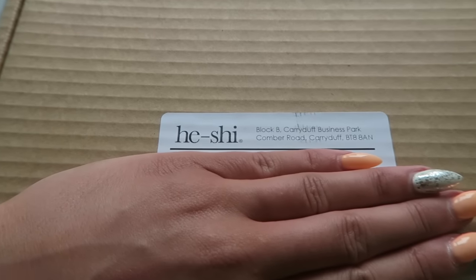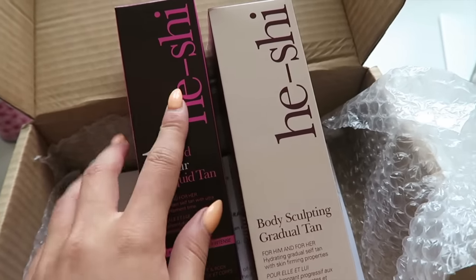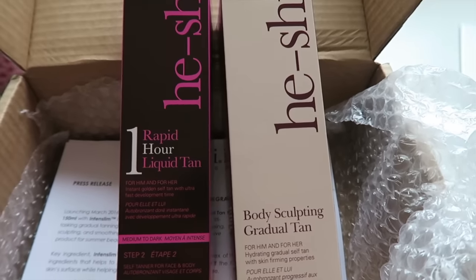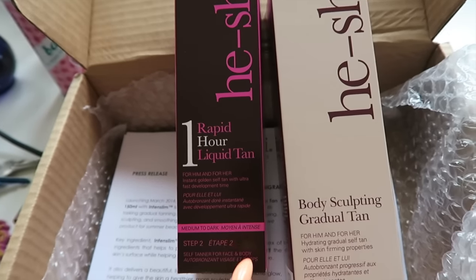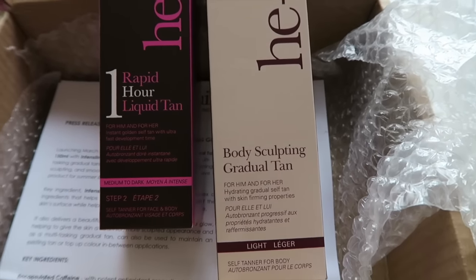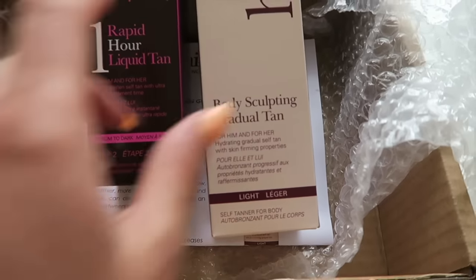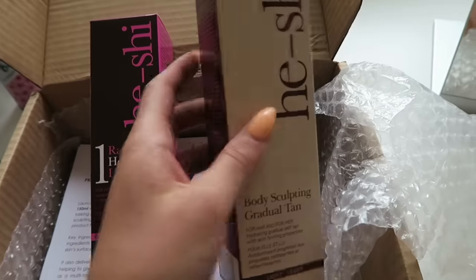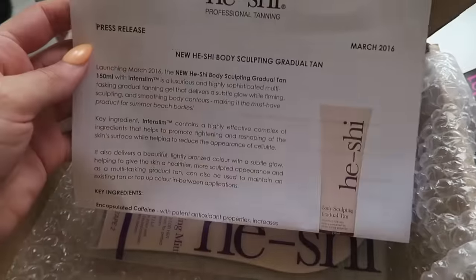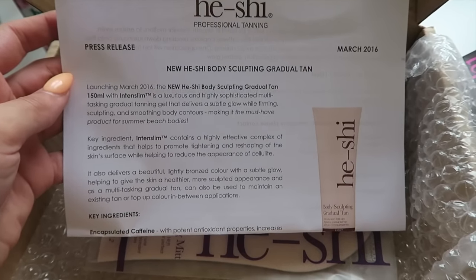This package arrived at my work the other day — it's from Heishi. Heishi are so good to me. This is the one-hour rapid tan and I absolutely adore this tan. I haven't been wearing tan since Gran Canary but I will be using this soon because tan can't last forever. The other thing is the body sculpting gradual tan — for him and for her, so maybe Jimmy might be interested! It's a light self-tanning for your body which is buildable — you apply it and it gradually builds up.